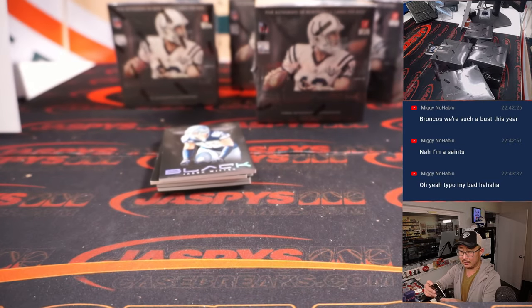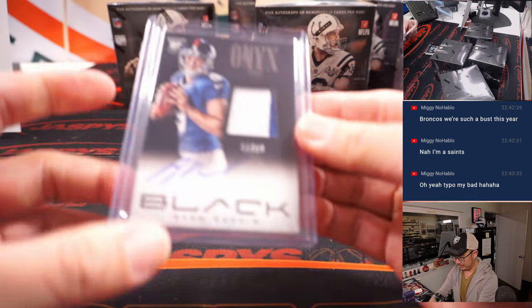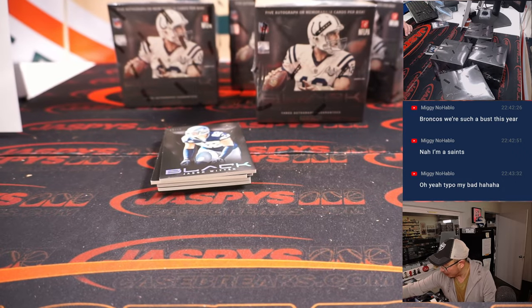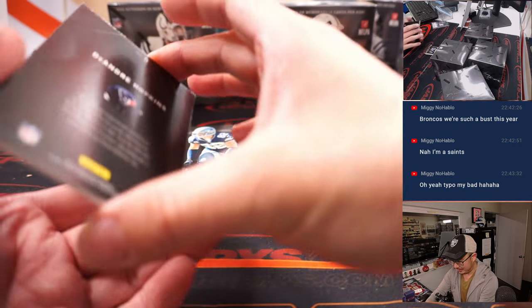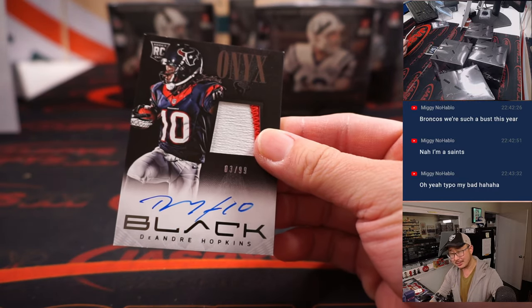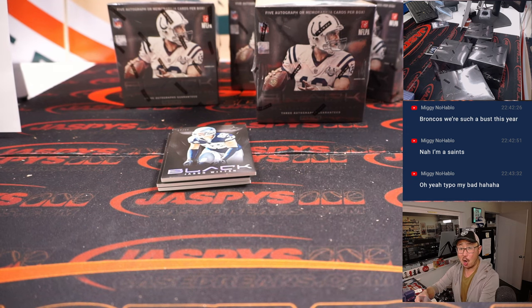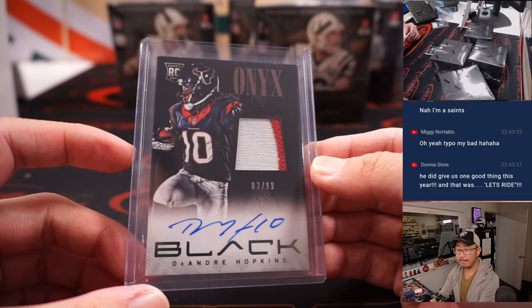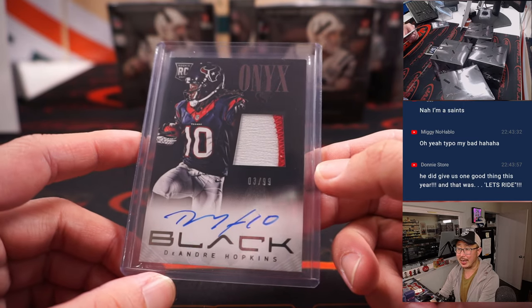DeAndre Hopkins RPA — two-color patch, on-card autograph. AFC South, Donnie. There you go, Donnie. There's Nick Moody, 101 out of 199. There's Michael Rivera, 24 out of 199. Pretty sure, speaking of this, this is a tragic year — Gavin Escobar no longer with us, RG3 in this set no longer with us, we saw him earlier, Demaryius Thomas, we saw his card.